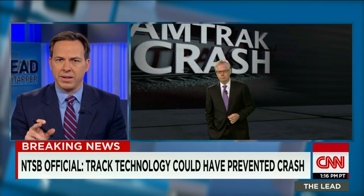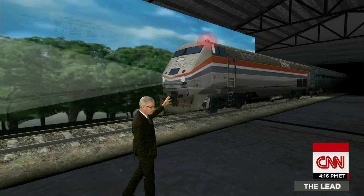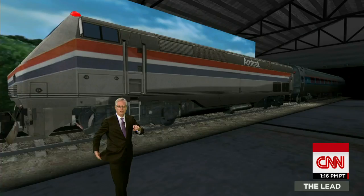What does positive train control do? Positive train control is an idea that's been around for about 25 years. And putting it in place has not just been a budget issue, it has also been a technological issue.